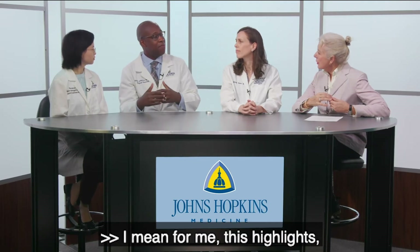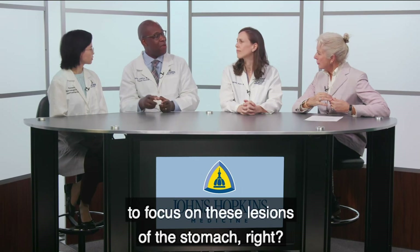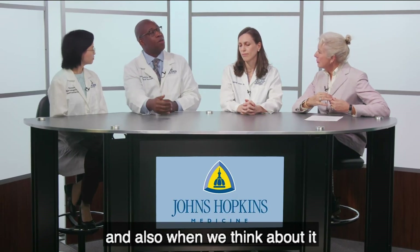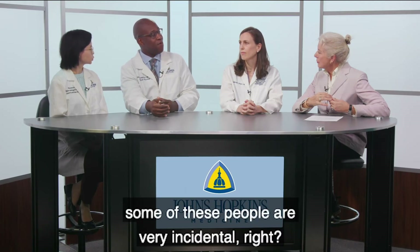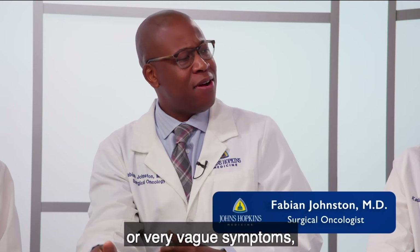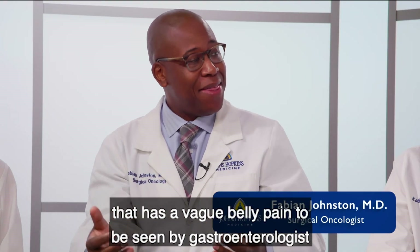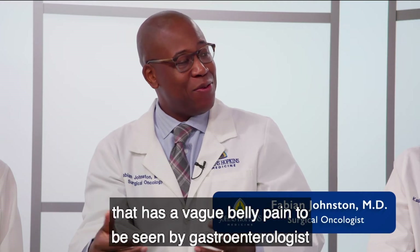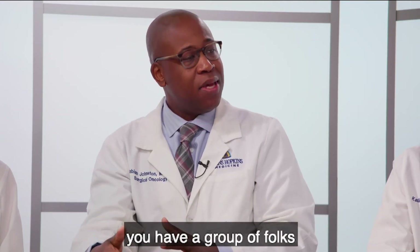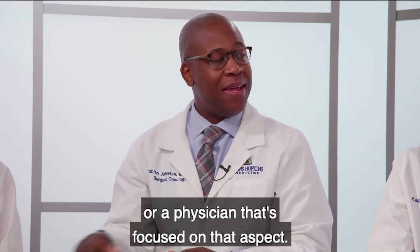This highlights one of the benefits of this program — there's someone actually taking the time to focus on these lesions in the stomach. Some of these patients present very incidentally, or they're coming in with reflux or very vague symptoms. We're not expecting every person with vague belly pain to be seen by a gastroenterologist, but if they are and it's questionable, there's a group of focused physicians to address that aspect.